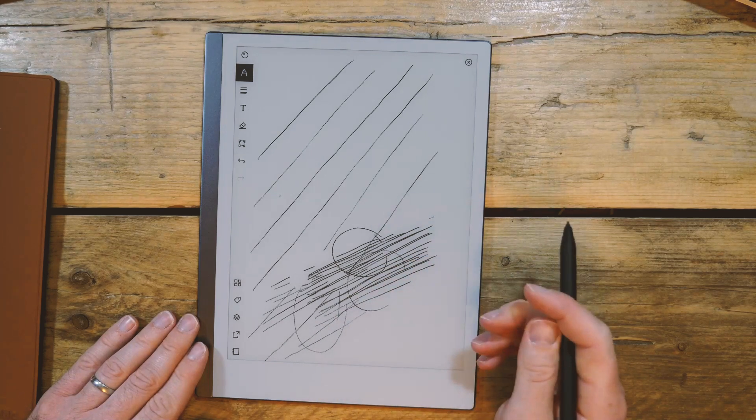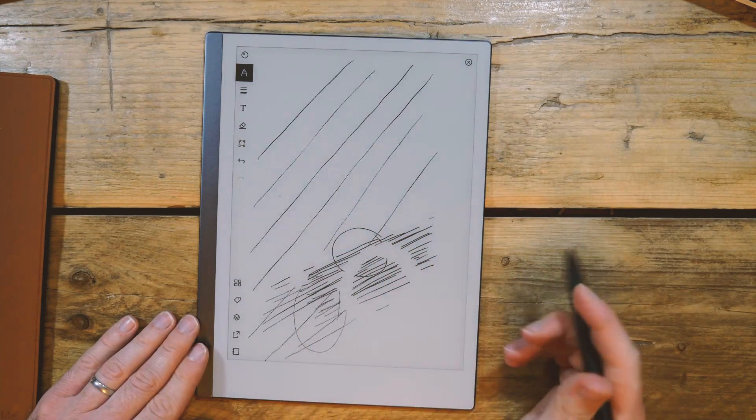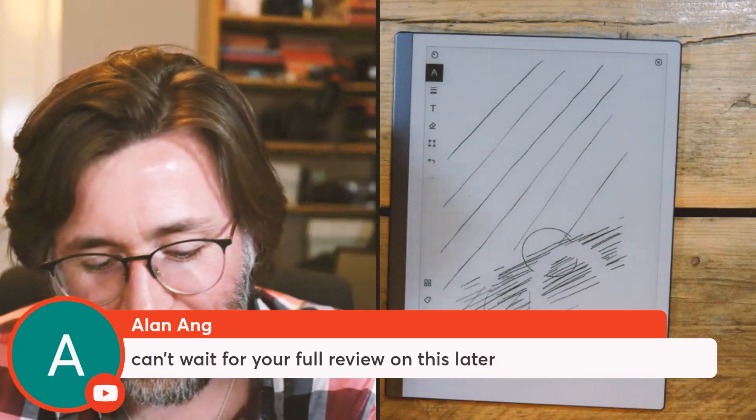There's a slight wobble there. More in-depth testing for drawing is coming soon — I'll make it as quickly as I can.